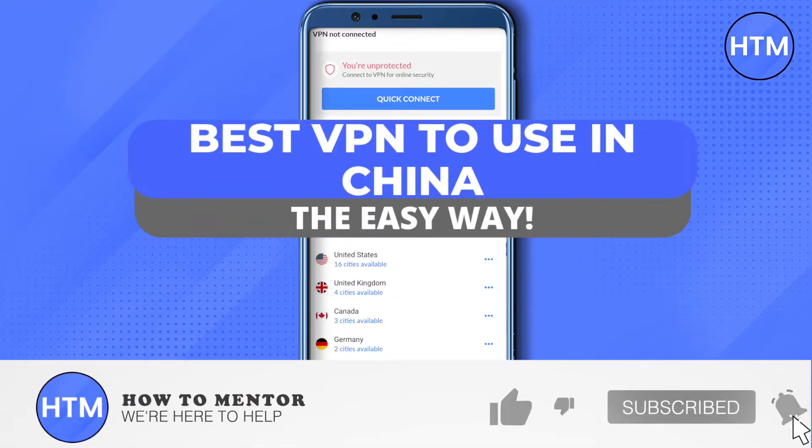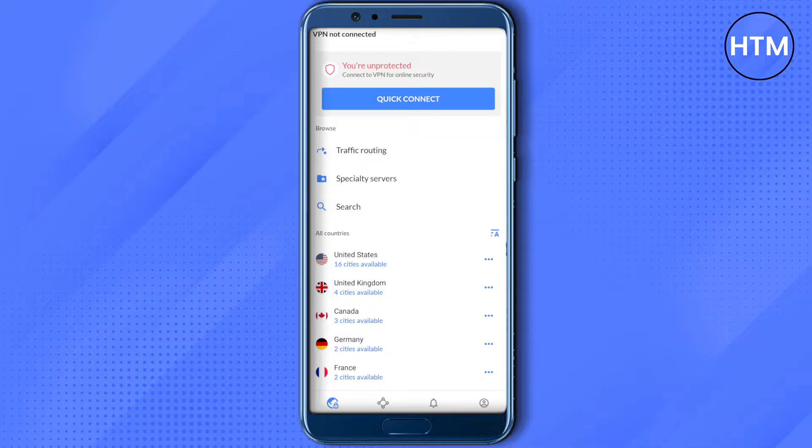Hello everyone, welcome to our channel. Today we will see the best VPNs to use in China. I will be telling you about two VPNs — one is free and the other one is paid.